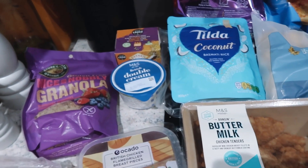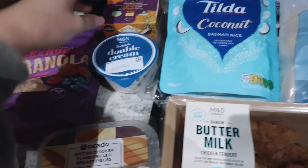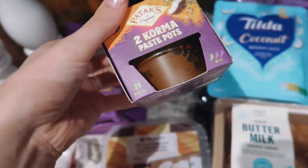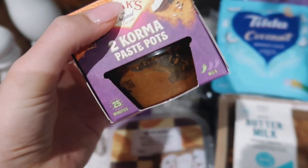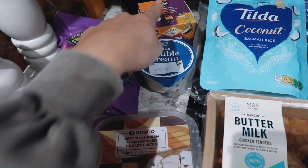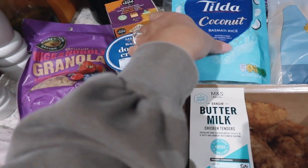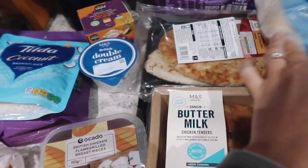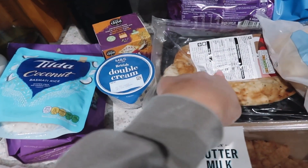For one meal this week I'm going to do a curry — just a little korma. I really love these korma pots, the consistency is just really really nice. You just add coconut milk and cream. I've got my cream for that, I already have coconut milk. I've also got coconut rice to have with the curry and then some garlic and coriander naans.